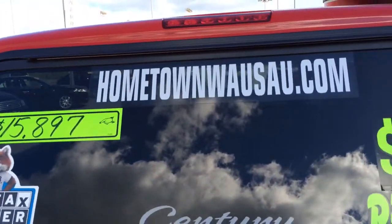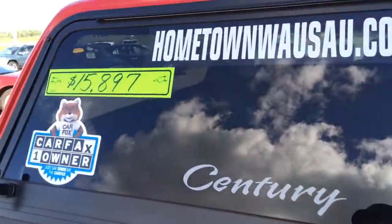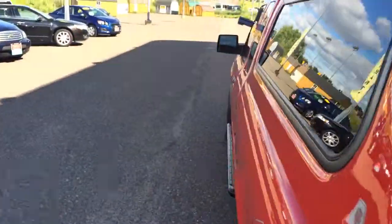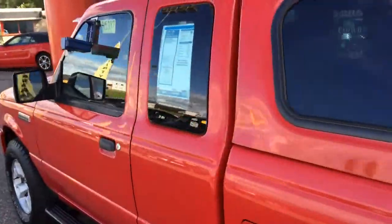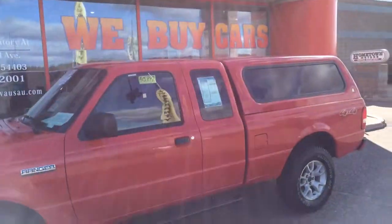You can see pictures and pricing information on our website at HometownLosset.com. We offer easy, no money down financing options and credit interest rates. Feel free to give me a call at 715-675-1000. We're open until 6 o'clock all week, until 2 o'clock on Saturday. Thanks for watching.